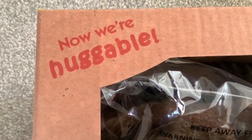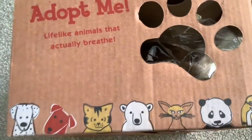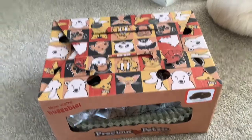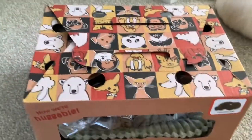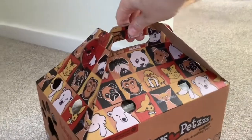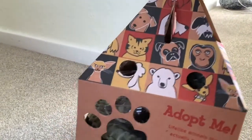Toby's come to investigate. It says now we're Huggable — adopt me — lifelike animals that actually breathe. I must say folks, this is sort of the nicest packaging I've ever seen. The top of this box opens up like a proper pet carrier. Just look at that folks, how cute is that? It's even got breathing holes. That is so cute.